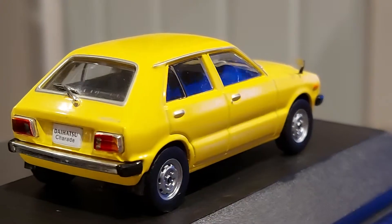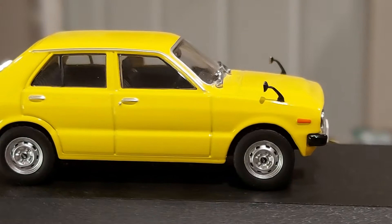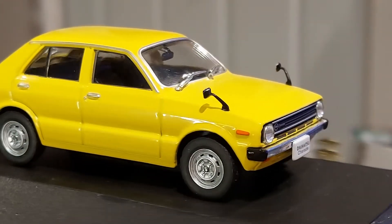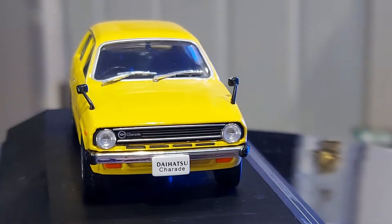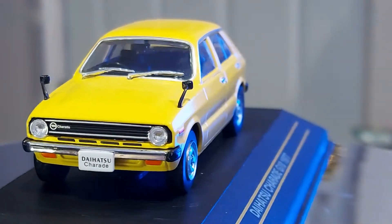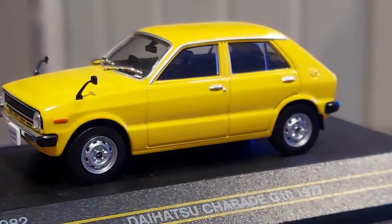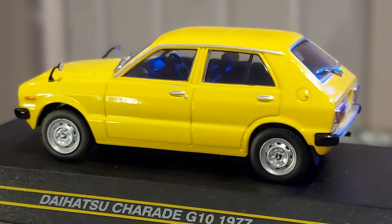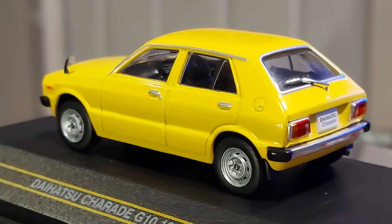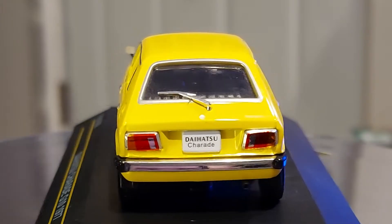Chrome bumper — back in the day that was a common thing. Even the small cars had those chrome bumpers that looked like they could take a lot more impact than modern ones. And you can see the Daihatsu logo by the grille — nice looking car.